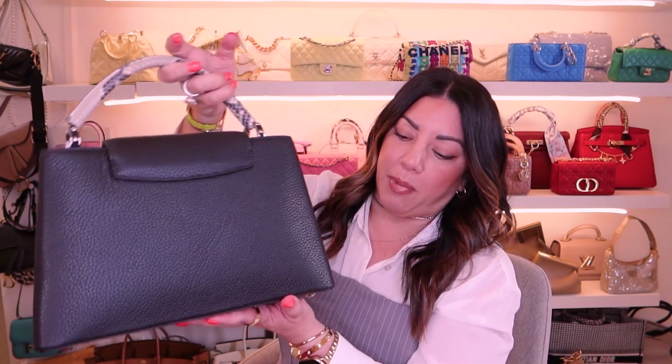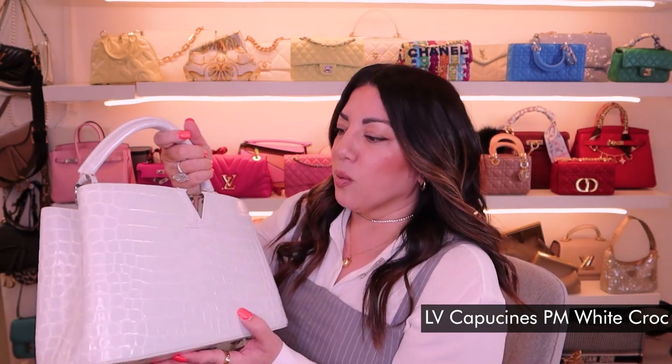I've worn this bag quite a lot and there are no marks or scuffing. This is a forever bag for me — I don't know if I'll ever move it on. I might one day, never say never, but for now it is a really great staple. I absolutely love this one.